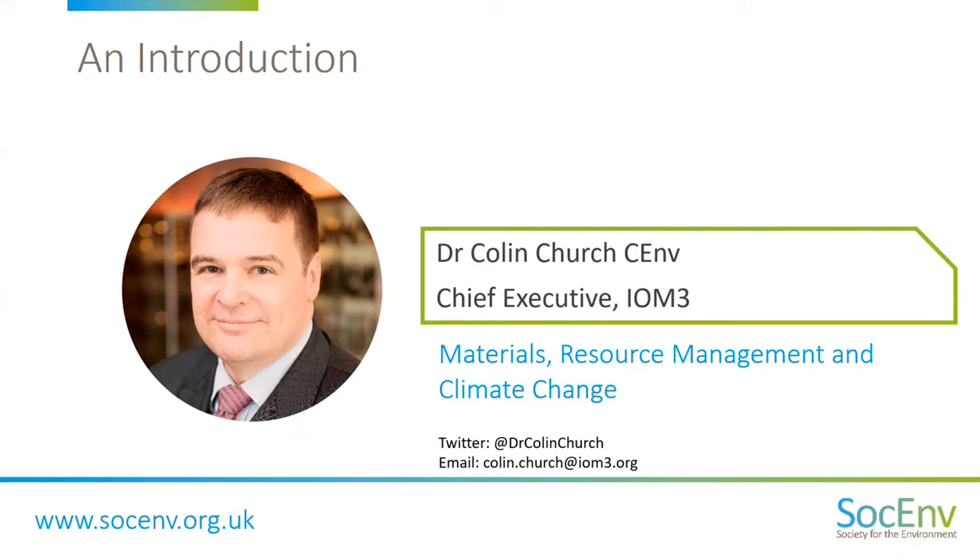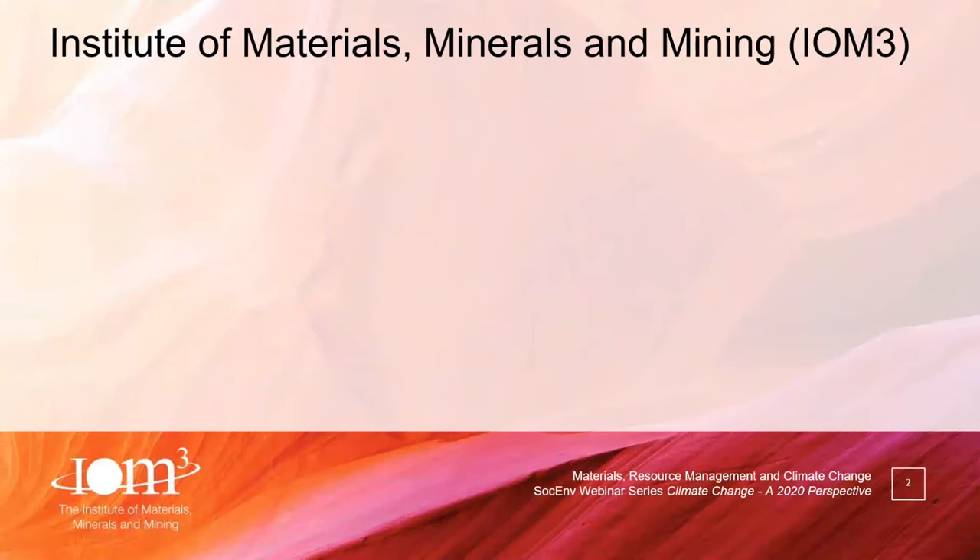Are you with us? I am. Excellent. Good start. Thank you very much for joining us today to provide your excellent insight. Colin will be discussing the importance of materials in meeting our climate change targets. So Colin, if you're all set, it is over to you.